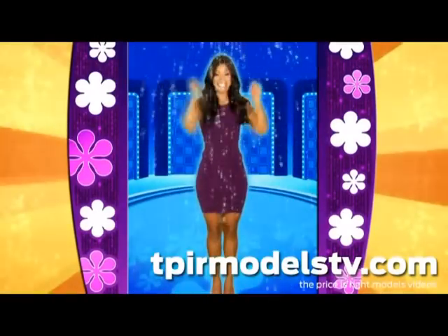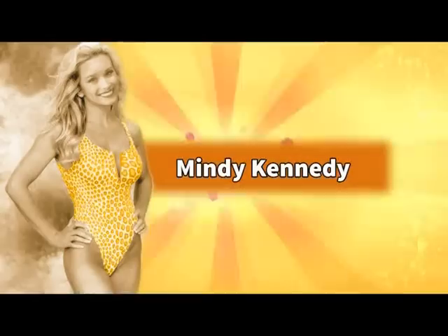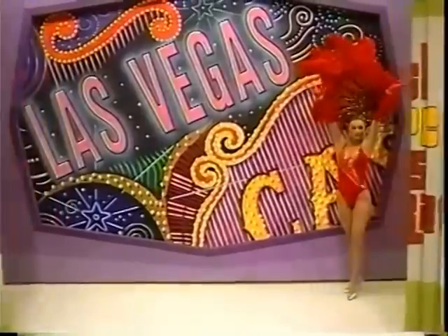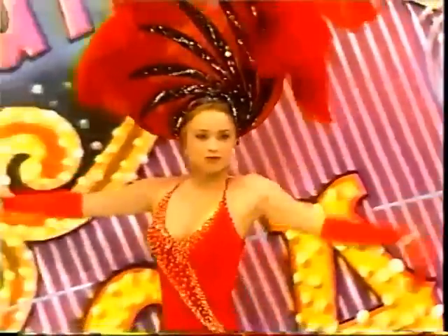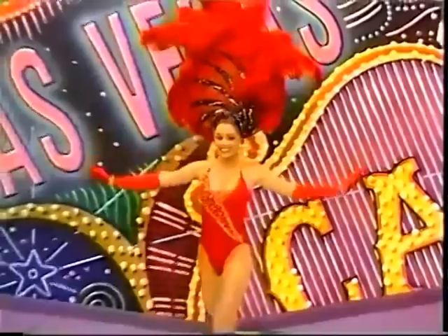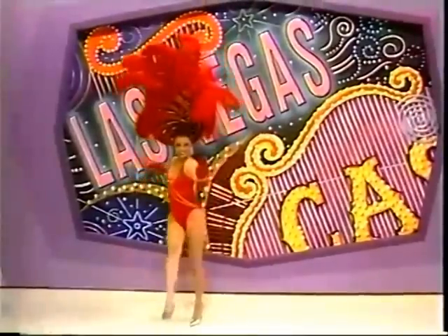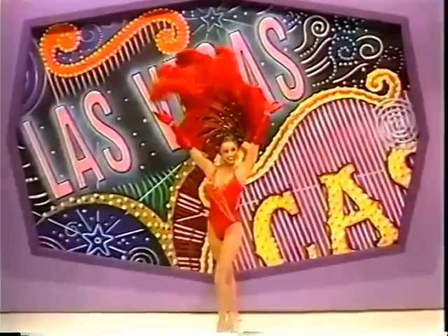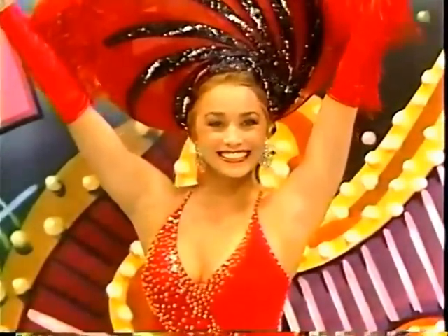This is a beautiful trip to Las Vegas. A lovely Mindy who is back with us for a day here on The Price is Right.